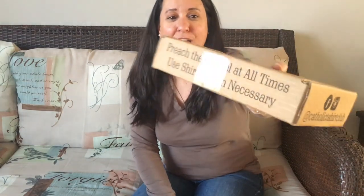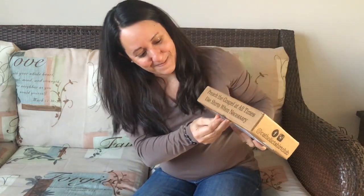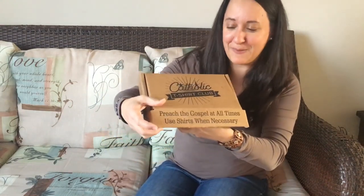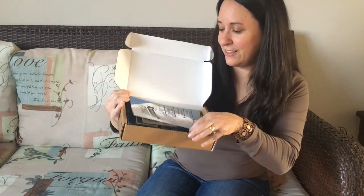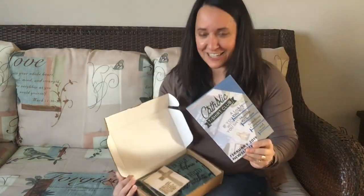The outside of the box says, 'Preach the gospel at all times, use T-shirts when necessary.' Okay, unboxing time! I'm so excited. All right, so we open up, and in here we've got a pamphlet — Catholic T-Shirt Club — actually, a newsletter. Let's take a look at this real quick.